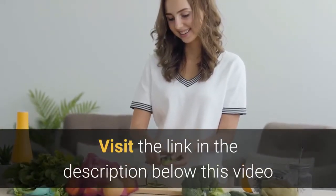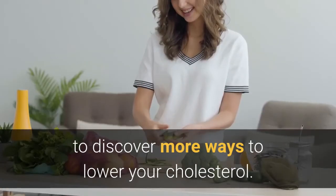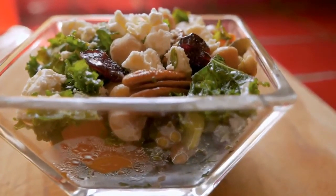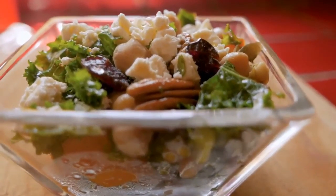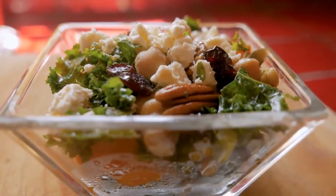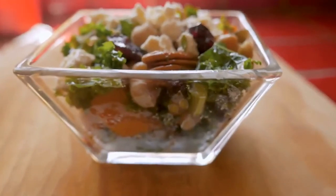Visit the link in the description below this video to discover more ways to lower your cholesterol. If you found this video to be helpful, please press the like button, share, and subscribe for more videos on Keen Health Habits. Thank you so much for watching.